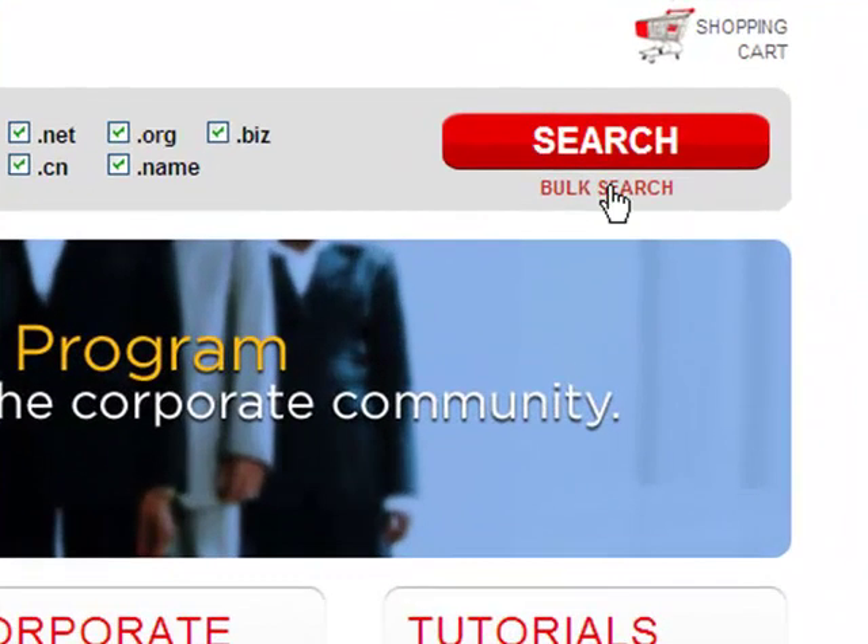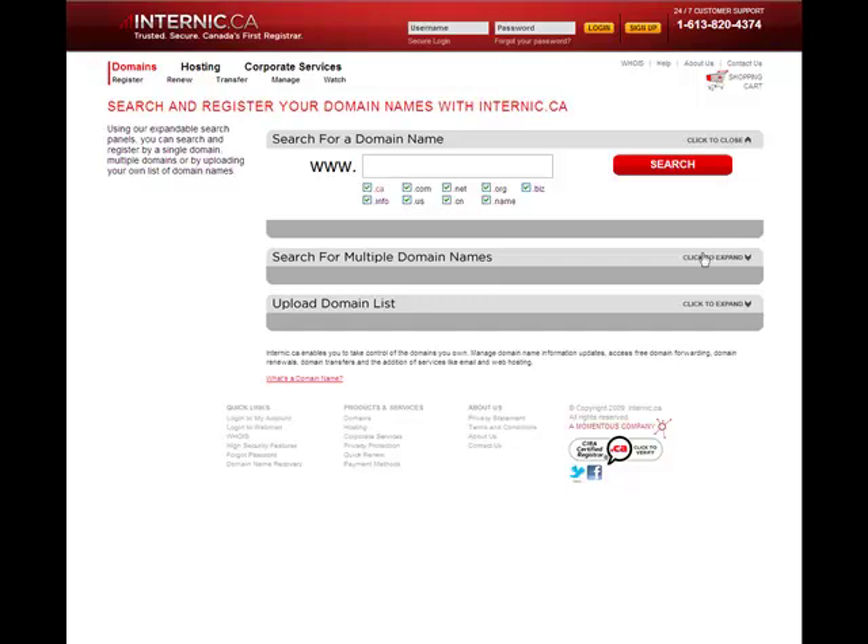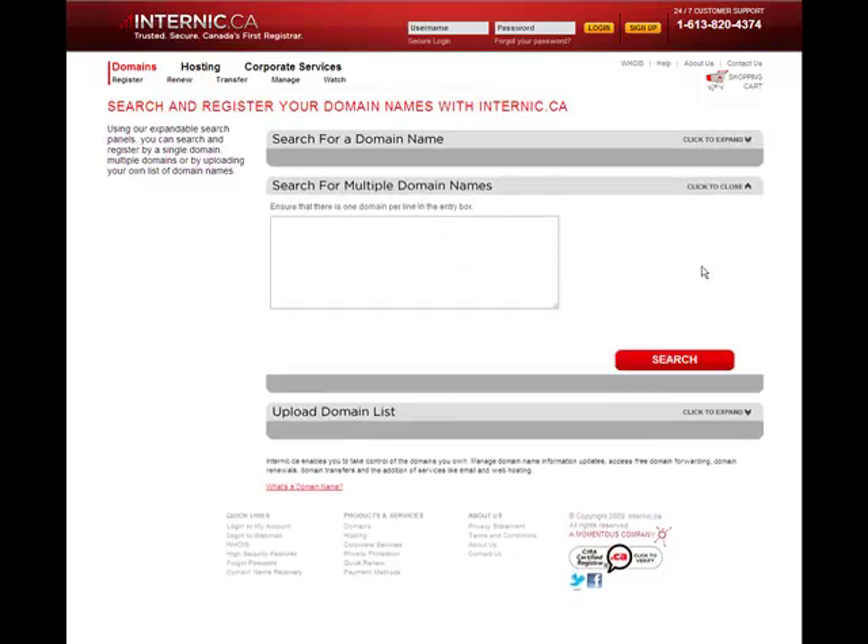And by clicking on the Bulk Search button, you are taken to a page where you can search and register not only one domain, but many domains, or even upload a whole list of them.